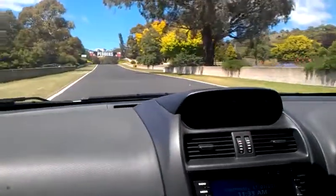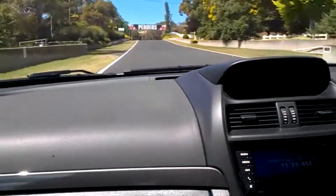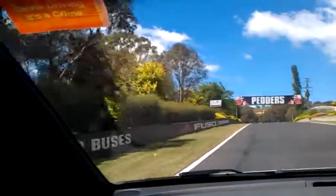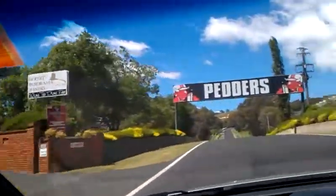So what's the general speed limit? 60k. You can see there's houses all around the circuit — people live here, it's a public road.